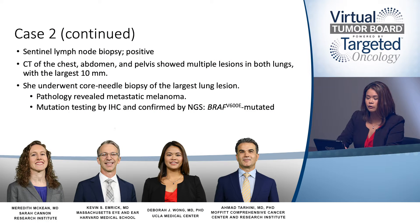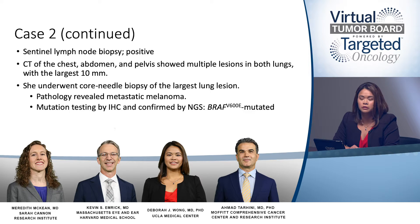This patient did undergo sentinel lymph node evaluation and her sentinel lymph node was positive. This prompted systemic evaluation with imaging. A CT of the chest, abdomen, and pelvis showed multiple lesions in both lungs, with the largest being 10 millimeters. She underwent a core needle biopsy of the largest lung lesion, and pathology revealed metastatic melanoma. She underwent mutational testing by IHC, confirmed by next-generation sequencing — the melanoma did have a BRAF V600E mutation. Dr. McCain, what factors would you consider in deciding on systemic therapy for this patient?